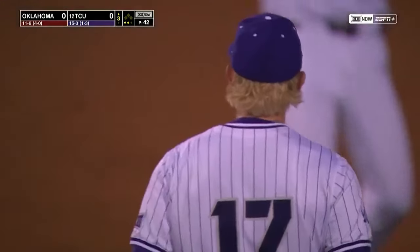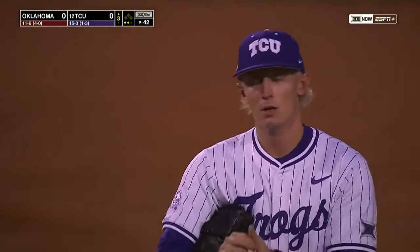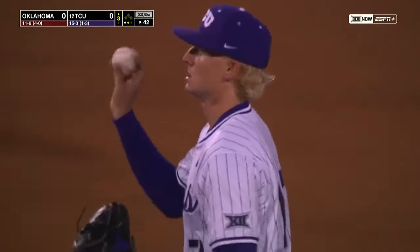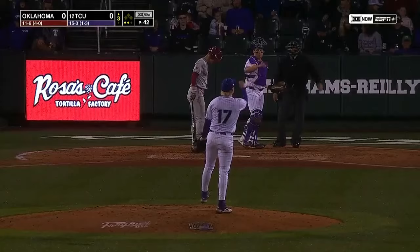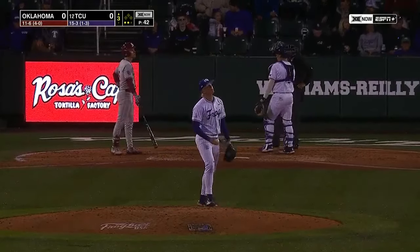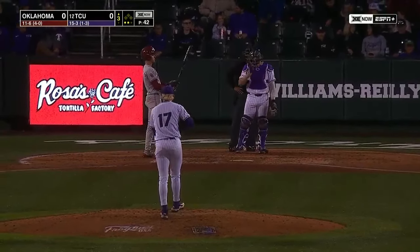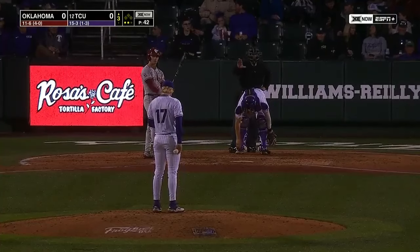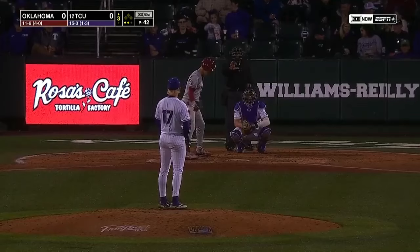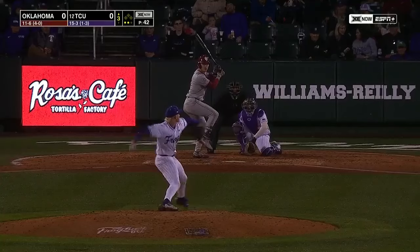Roland said, 'Every time we come here, it's usually crowded and it's usually loud — it's a really fun environment to be at.' There's definitely something that plays into it. The saying around here is 'Lupton Magic,' because there have been so many comebacks over the years by TCU baseball late in games. Obviously it has to do with the players and nothing that the stadium's doing, but there was something about it.